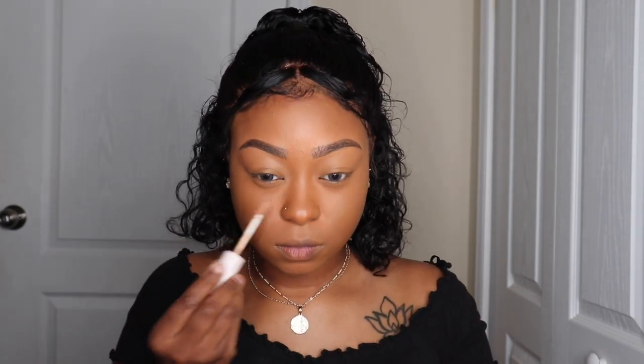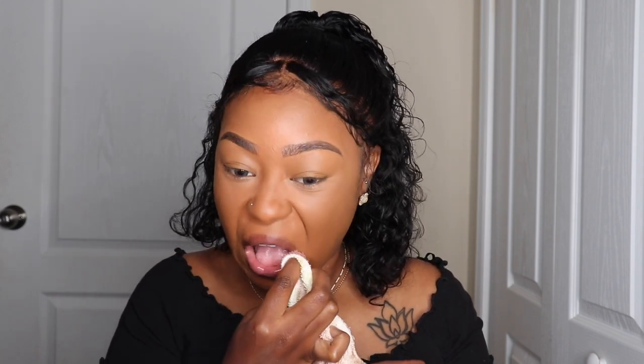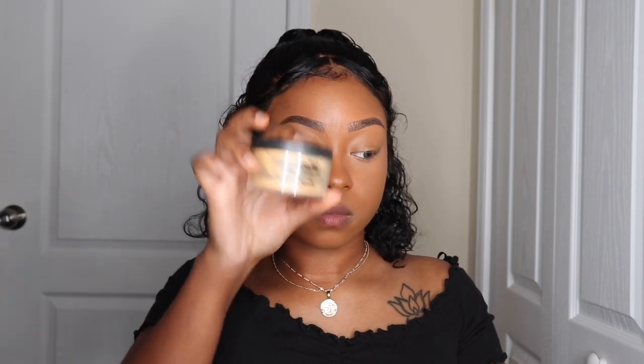Once I'm done blending that out, I'm going to take a lighter concealer — this is the Color Pop in the color Medium Dark 34. I just use that to brighten right up under; I don't put it everywhere because it's way too bright, so I just like to highlight. As you can see, it wipes off my lips. Taking my handy dandy Fashion Fair buttercup, I've been using this for years.